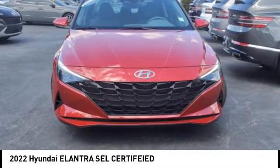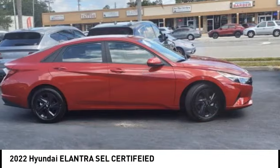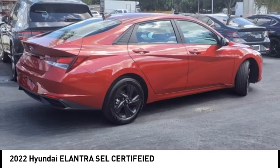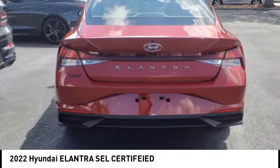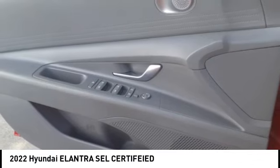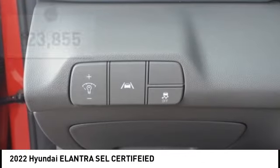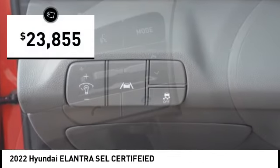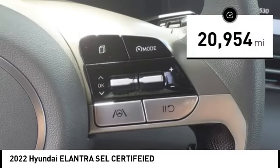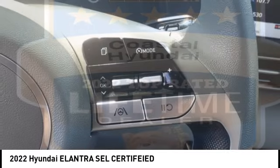Make a great choice today with the 2022 Elantra. The Elantra boasts the most interior room in its class and gets an exceptional 35 miles per gallon. With its luxurious standard features, the Elantra is an easy choice and is priced below $25,000. This vehicle has less than 25,000 miles.